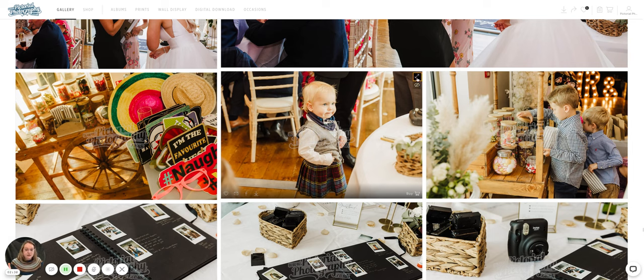You can enlarge your photos to full screen, share them on social media, email them to people, and you can favourite them. Favouriting is really handy if you're creating something like an album or a calendar — you can favourite, say, 12 pictures, go to the calendar section to design your calendar, and your 12 favourites will be right there for you.